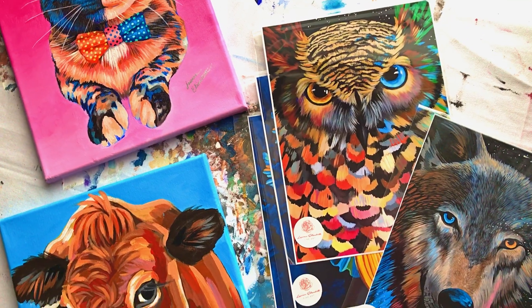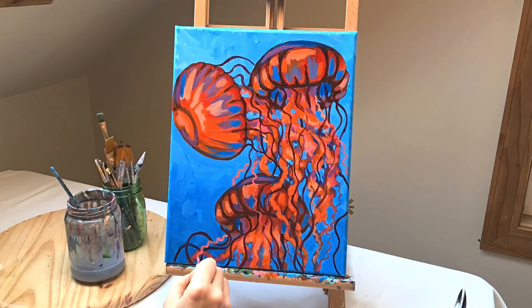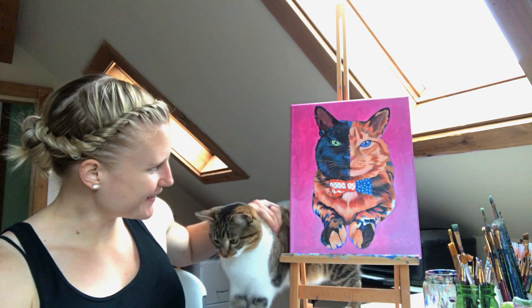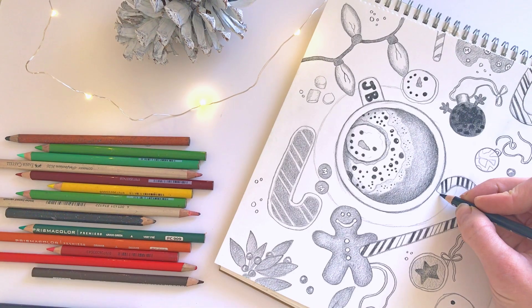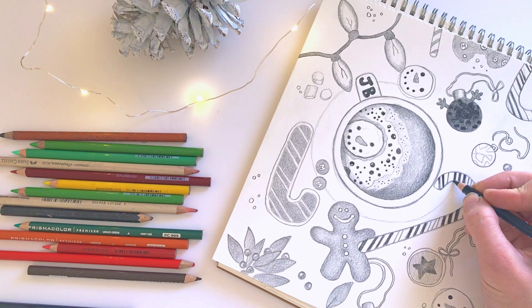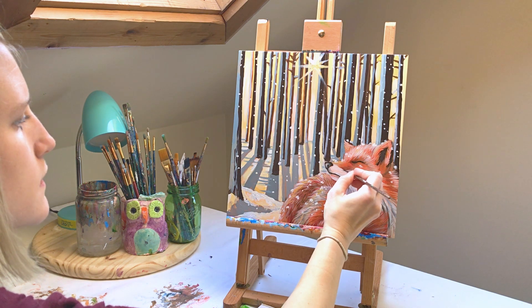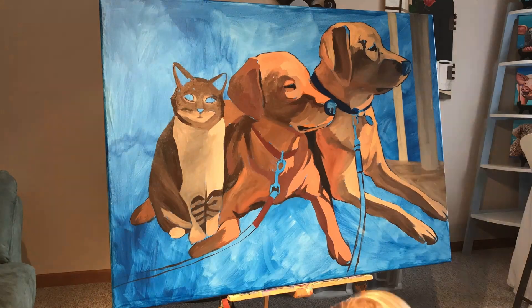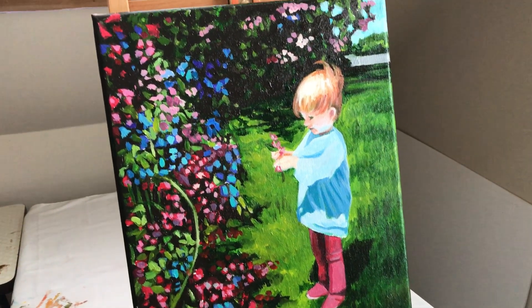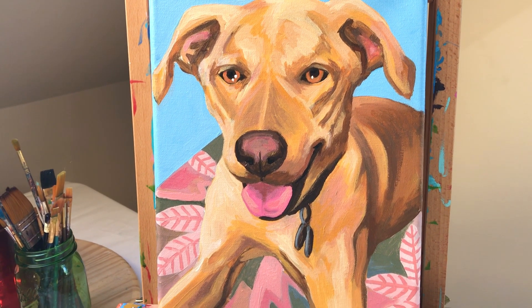About three years ago I struggled with severe depression and major anxiety, and a big part of what helped me was my relationship with Christ and also being creative. I used to think art was just creating something that looked exactly like the image, but I realized it can be this expressive, therapeutic, almost meditative state where I can pray, do deep breathing, and slow down my mind.